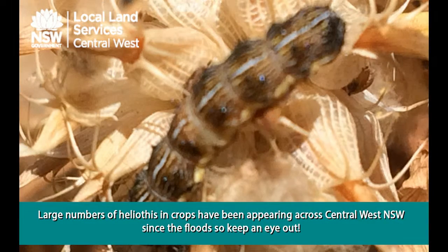Large numbers of Heliothus in crops have been appearing across the central west of New South Wales since the floods, and also across the coast of New South Wales, so keep an eye out.